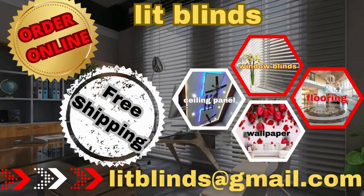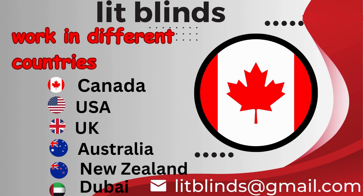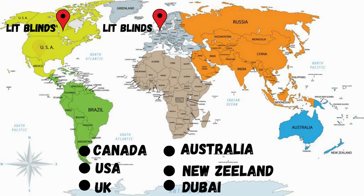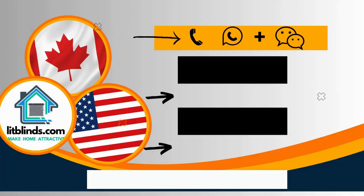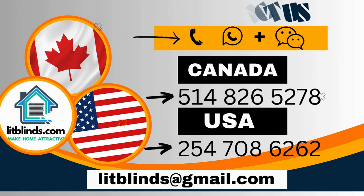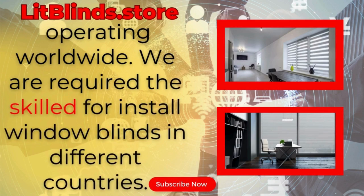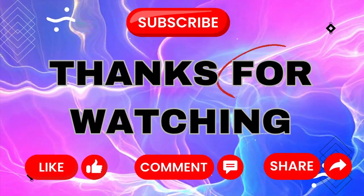Order online with free shipping. Lit Blinds operates in different countries: Canada, USA, UK, Australia, New Zealand, and Dubai. Get free shipping and 50% off in each country. Order quickly to save. Contact us — Canada: 514-826-5278, USA: 254-708-6262. Or email islipblinds@gmail.com. Litblinds.store — operating worldwide. Thanks for watching. Don't forget to subscribe, like, comment, and share.